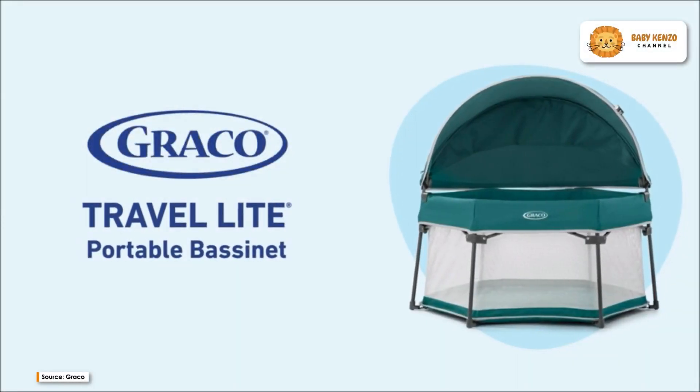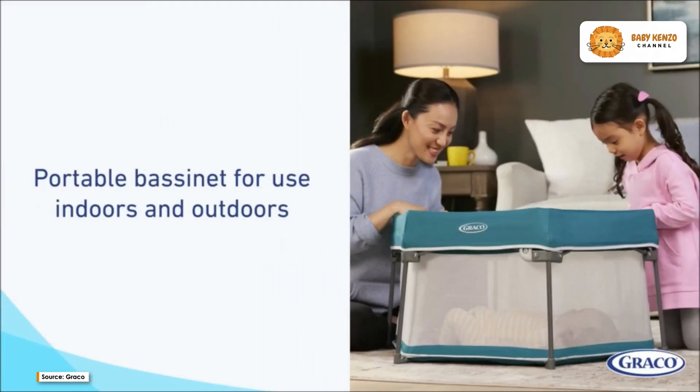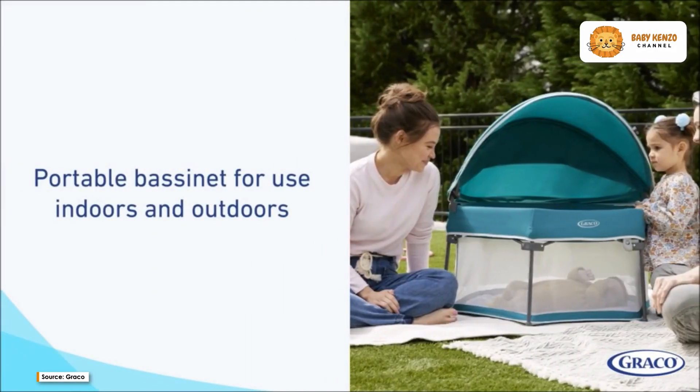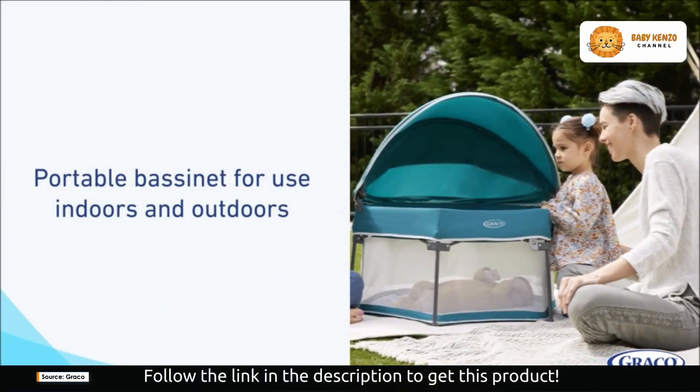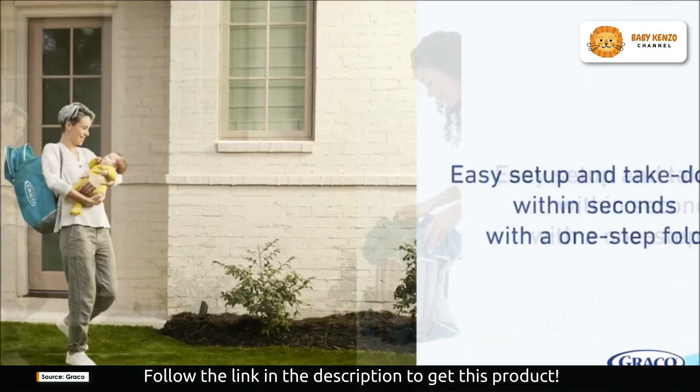Introducing the Graco Travel Dome Baby Bassinet, an excellent solution for parents who crave comfort, convenience, and portability for their little ones. This innovative bassinet is designed to provide a cozy resting place for your baby, whether you're at home or on the go.